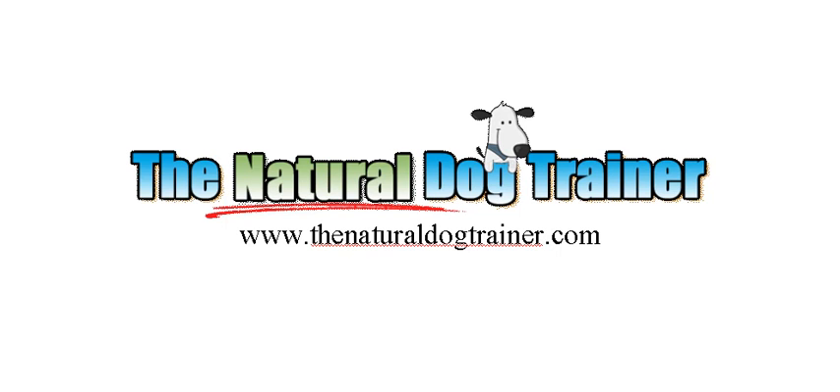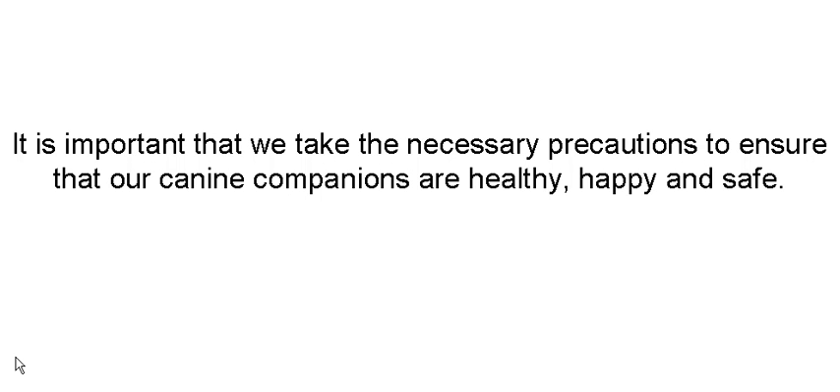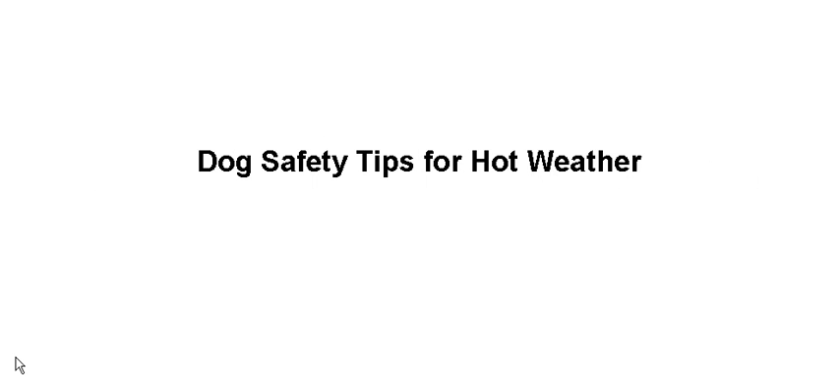Hey everyone, it's Tom from NationalDogTrainer.com and today I want to talk to you a little bit about dog safety in the summer months. Summer is a time when owners have got to be extremely vigilant when it comes to dog safety. Dogs can overheat very quickly. It's important we take necessary precautions to ensure that our canine companions are healthy, happy and safe. Here are some dog safety tips for hot weather.